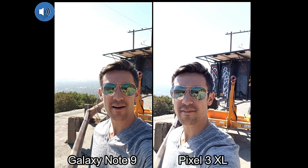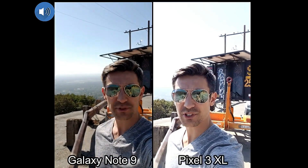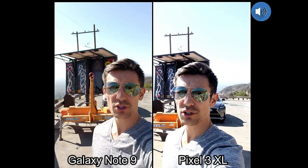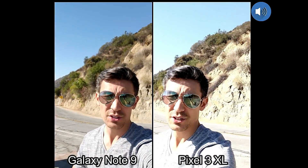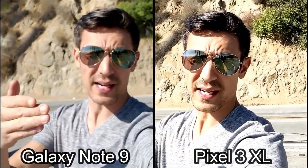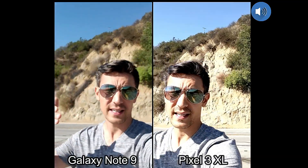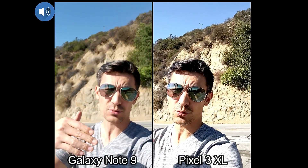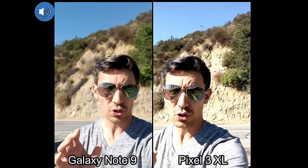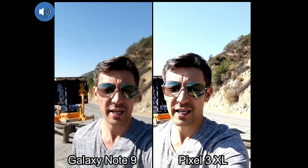Hey, what is going on guys. I have my Google Pixel 3 XL versus my Samsung Galaxy Note 9. I'm going to do a video test using the front side selfie side, which I'm using now. I'll also use the back side. We're also going to record in low light using the front side as well as the back side, and I'm also going to include a variety of photos at the end of the video.